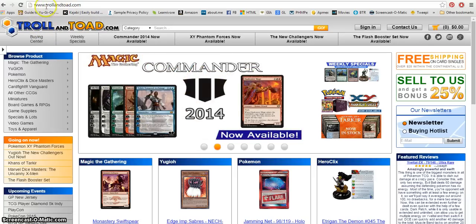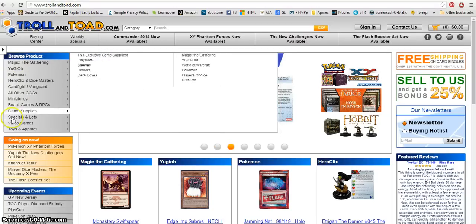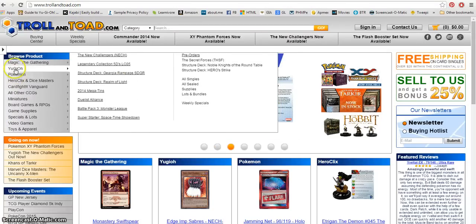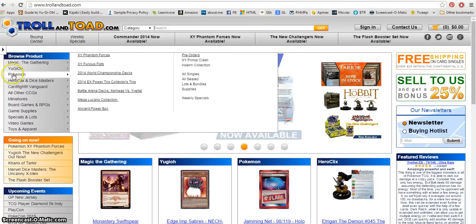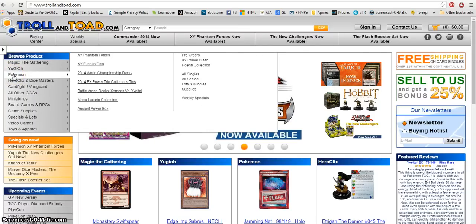You can see it right here — trollandtoad.com — and they have all different kinds of cards. If you've got Pokemon, Yu-Gi-Oh!, Magic the Gathering, you know, any of these are on here, but specifically I'm doing Pokemon right now.